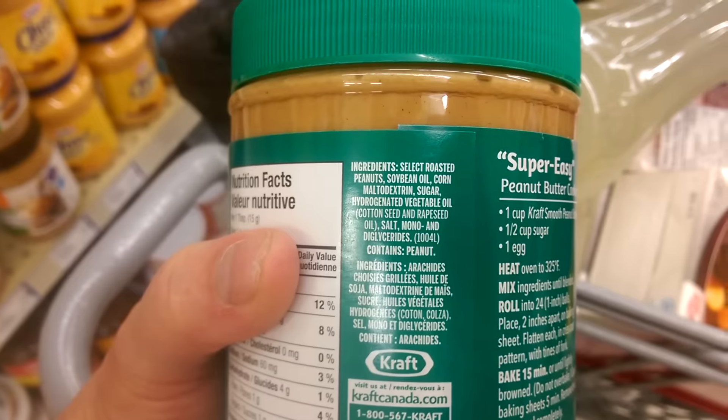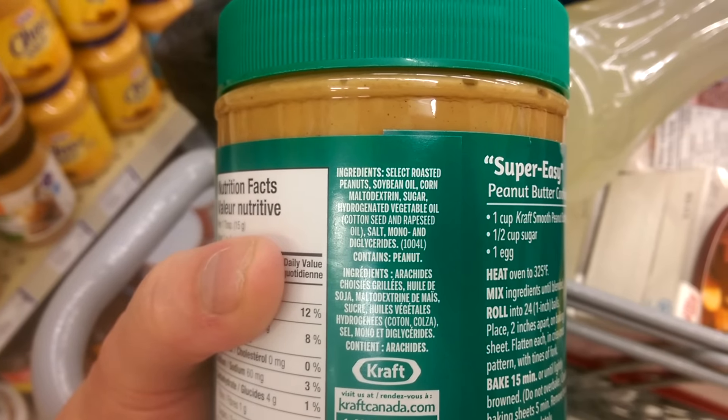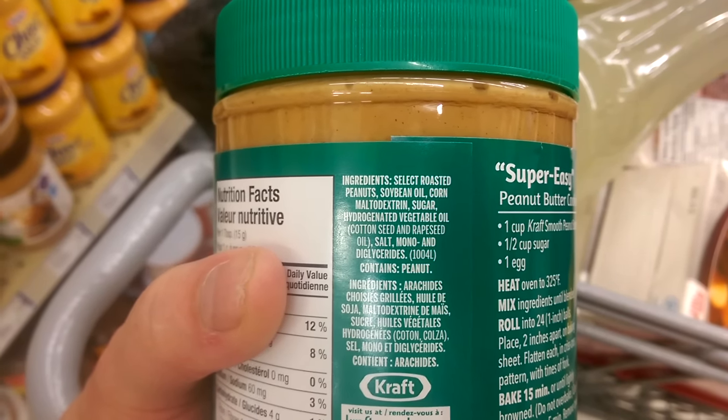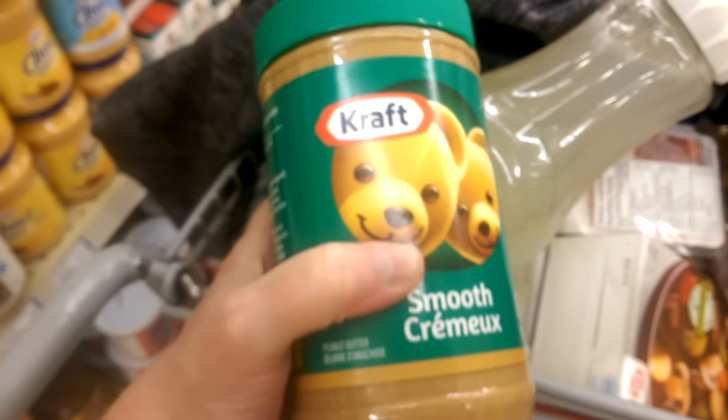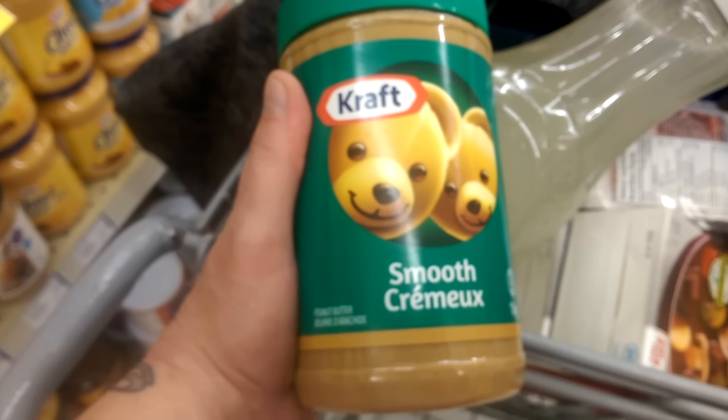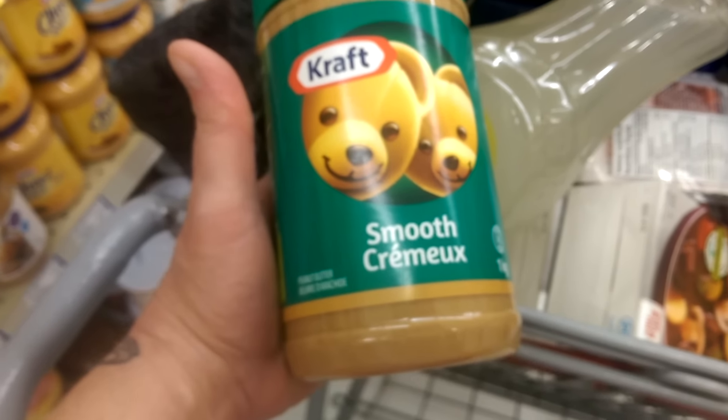Let's look at the regular one: soybean oil, corn malodextrin, sugar, hydrogenated vegetable oil, cottonseed and rapeseed. Same thing. So the peanut butter that we grew up on and knew and loved is no longer just peanut butter. It's got other oils in it, and they are dangerous, unhealthy ones.